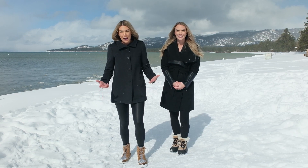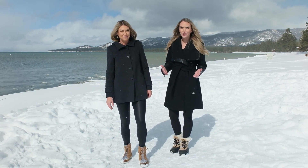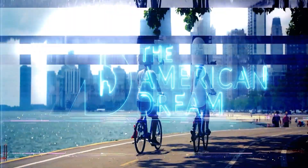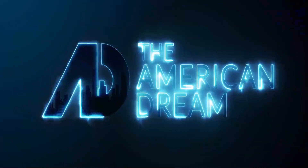Hi, we're Heather Topol and I'm Ashley, welcome to the American Dream, Lake Tahoe — a real show about real estate and the culture.